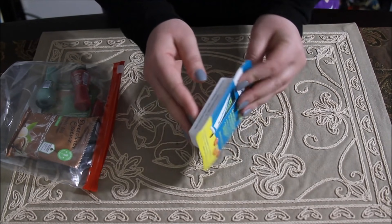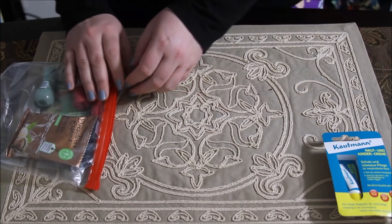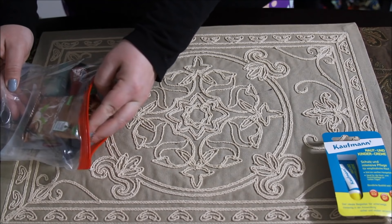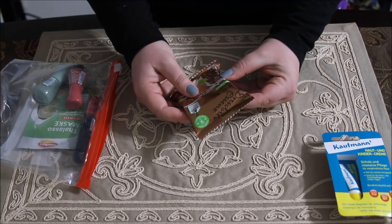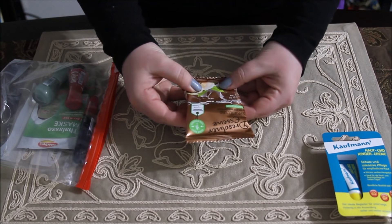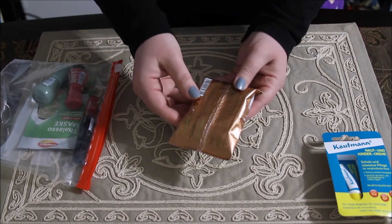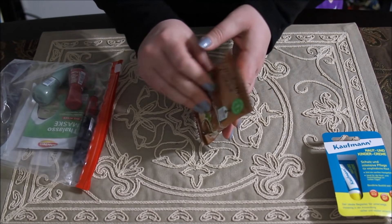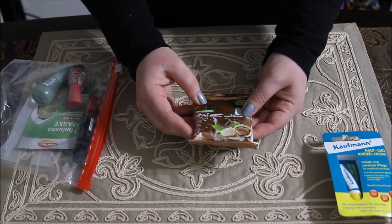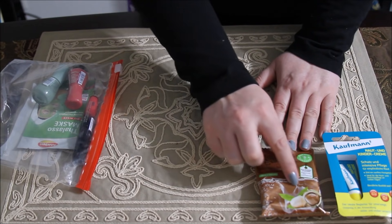First up is the Kaufmann's Haut und Kinder Cream — so it looks like it's almost like a lip balm type thing. And here we have some kind of bath product — I think it's for the bath, maybe a hazelnut scented bath product with bubbles.